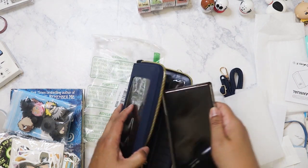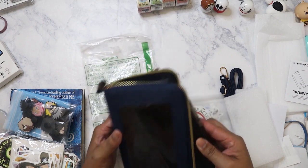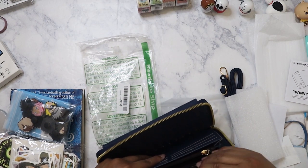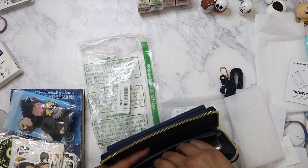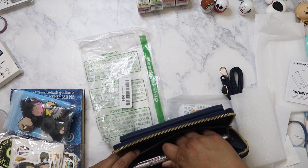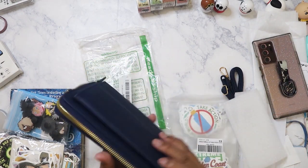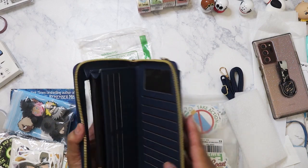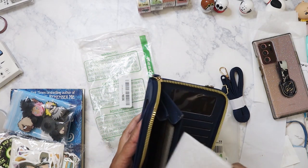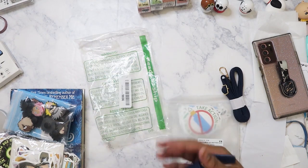I have my Galaxy Note 20 Ultra and I tried to fit it in, but the phone is just too big. Maybe I'll give this to my niece — she's got a small iPhone so it'll work. For four dollars, it's not bad. It's cute. I might just go ahead and give it as a gift, maybe to my mom.